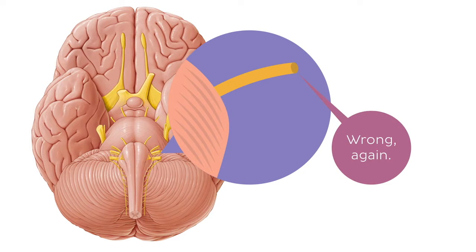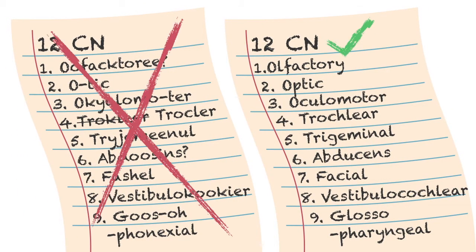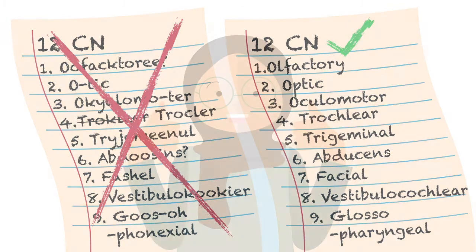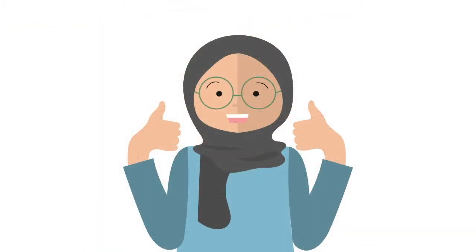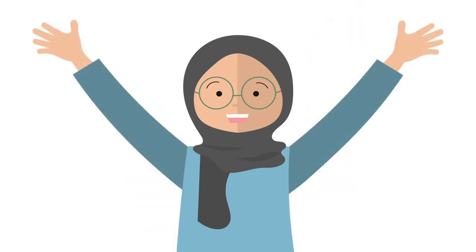Well, don't you worry, because right now we're going to tell you how to correctly pronounce the names of the 12 cranial nerves. And to make things even more interesting, we'll be reviewing some relevant information about each of these nerves. By the end of this video, you'll be able to say every word your hypoglossal nerve tells you to.